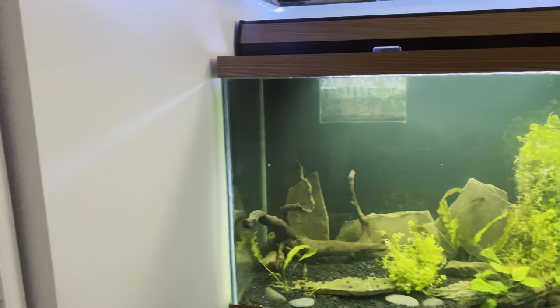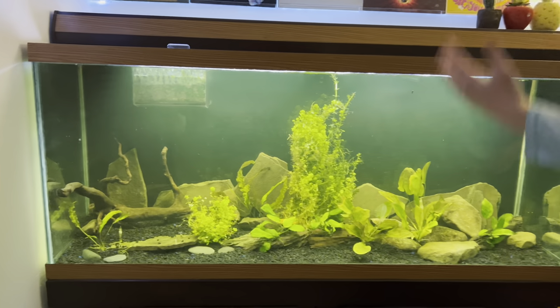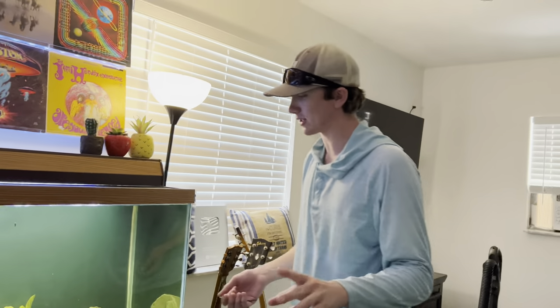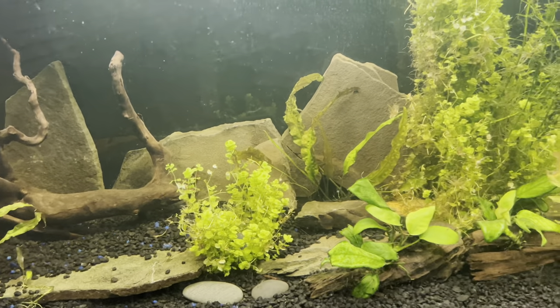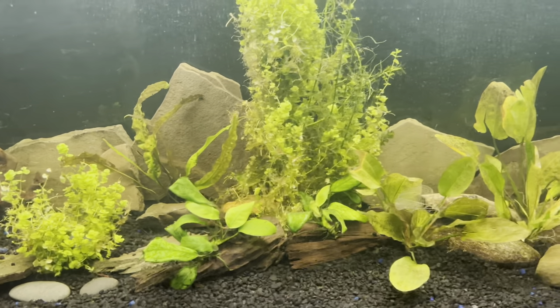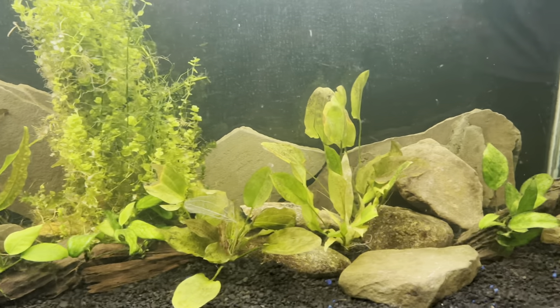Alright guys, big reveal — planted tank! 3, 2, 1. Look at this thing, dude! This is so cool. Now keep in mind this is my first ever time planting a tank or aquascaping it like that. I have live plants in here and I kind of just went with the flow and I think it looks so good. I'm really happy with how it came out and it's not even done — we still need to put more plants in, I just gotta go to the fish store and get some more.